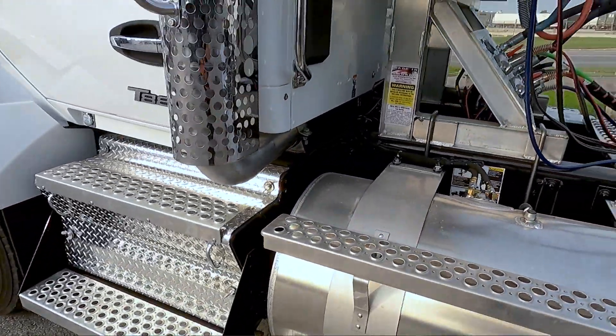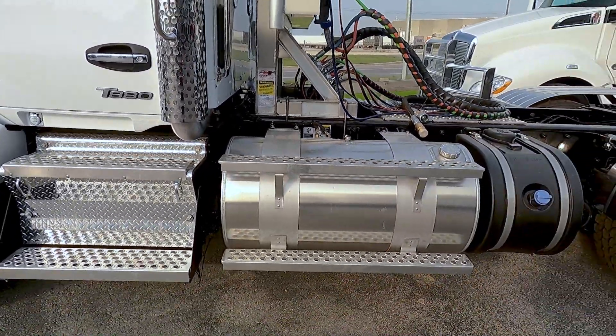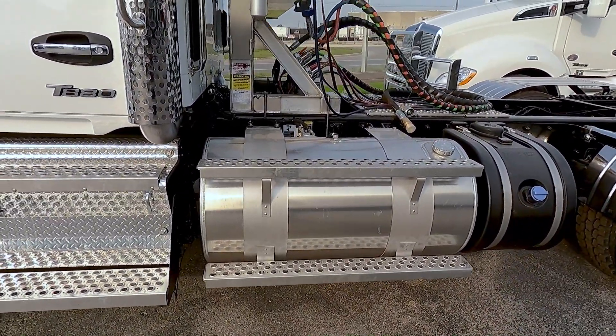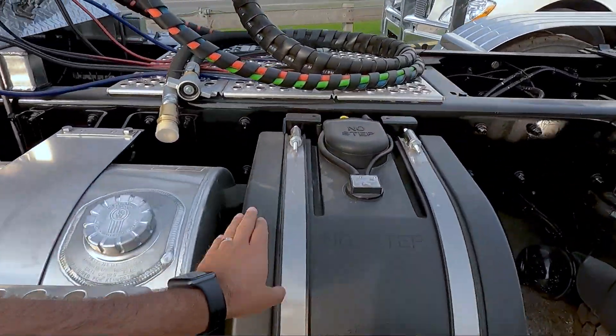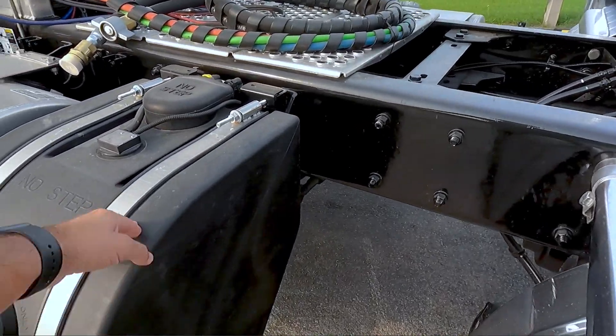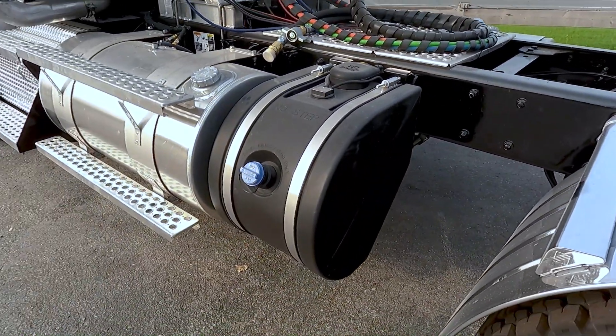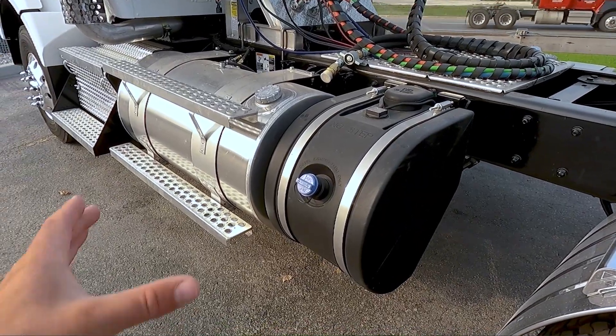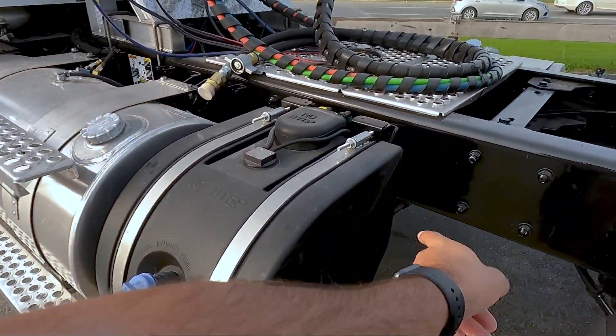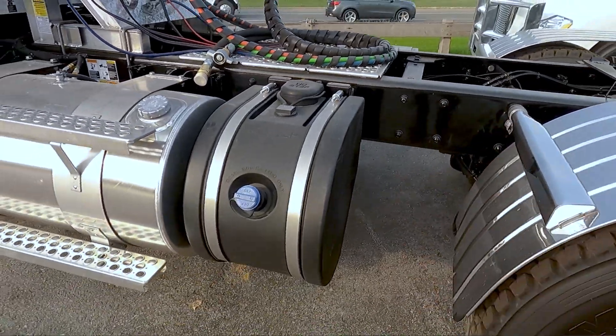We ordered it with the natural finish aluminum fuel tank with the 7-inch straps on there. The DEF tank is right here. This is one of the last that I'll be selling with this old-style DEF tank — the newer ones are a little bit narrower and they square off the back end as opposed to notching it out.